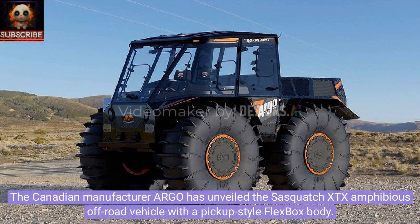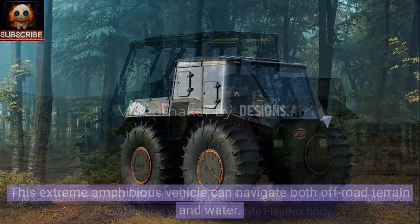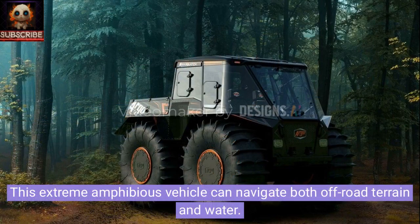The Canadian manufacturer Argo has unveiled the Sasquatch XTX amphibious off-road vehicle with a pickup style flex box body. This extreme amphibious vehicle can navigate both off-road terrain and water.